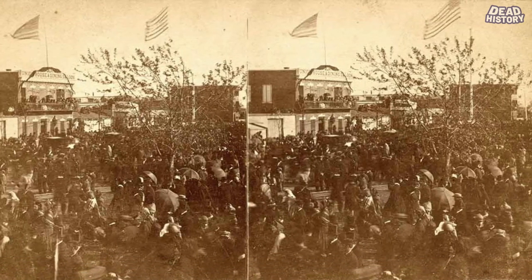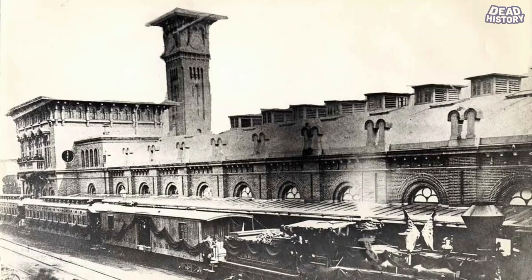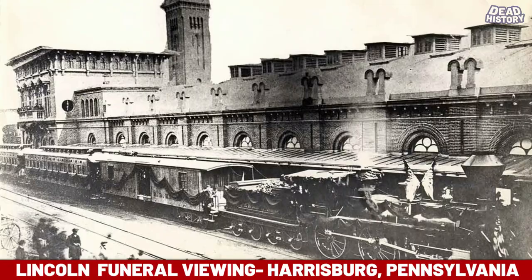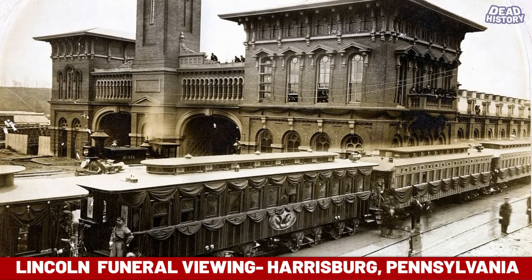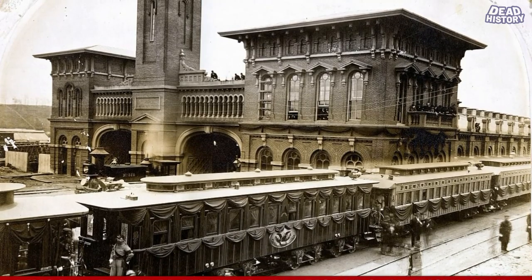The train departed Washington, D.C. on April 21st of 1865, heading to Baltimore, Maryland. It arrived in Baltimore at around 10 a.m. Lincoln's body was laid in state, and a funeral was held at the Merchant's Exchange Building for a two-hour period. Then, shortly after 3 p.m. on April 21st, the train began the 58-mile trip to Harrisburg, Pennsylvania. At 6:53 p.m. the train stopped briefly at York Station in Pennsylvania, then arrived at the Pennsylvania Railroad Station in Harrisburg at 8:20 p.m. The body of President Lincoln laid in state at the Pennsylvania State Capitol Building until midnight, then was open for viewing at 7 a.m. the next morning, April 22nd.